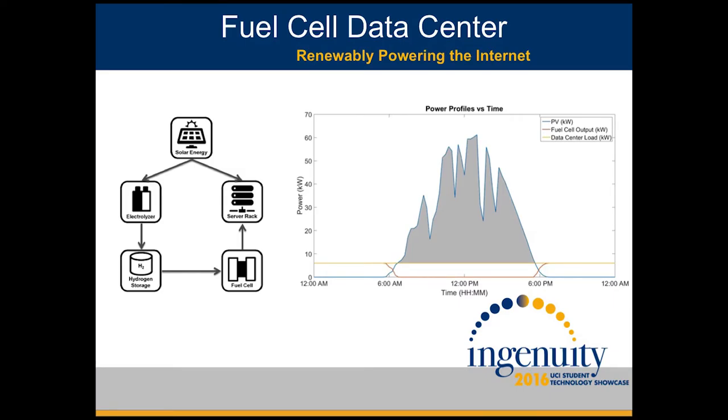We have created a system capable of providing continuous power to a data center by means of completely renewable energy. Seen here on the left is a cartoon of our system. Energy enters our system through solar panels at the top. Some of this energy is sent directly to the data center or server rack here. However, the remaining energy is sent through an electrolyzer in order to be turned into hydrogen for later use. This hydrogen is then run through a fuel cell to run the data center during non-peak solar hours. Seen on the right-hand side here is a power profile of several key system elements. The data center modeled in yellow is a constant load, so it has a straight line. Our irregular solar energy is seen by this jagged blue line here.